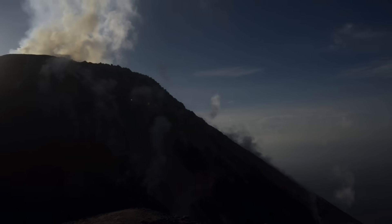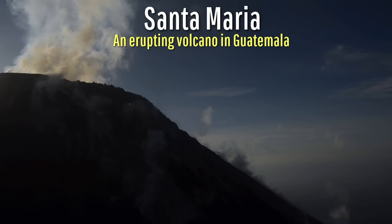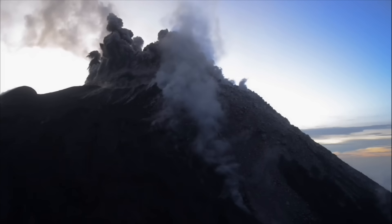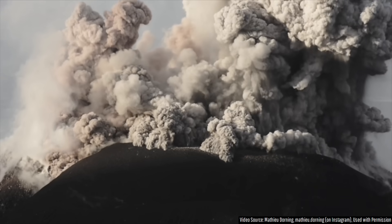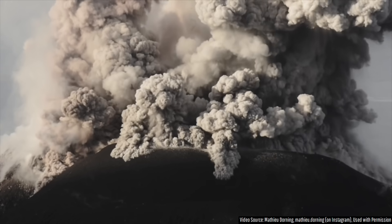What you are looking at and listening to is the sound of an erupting lava dome at Guatemala's Santa Maria Volcano. Under no circumstances should you ever get this close to a lava dome, as at any moment a portion of it could collapse, or a large explosion could occur without warning, incinerating areas up to several kilometers away via pyroclastic flows.